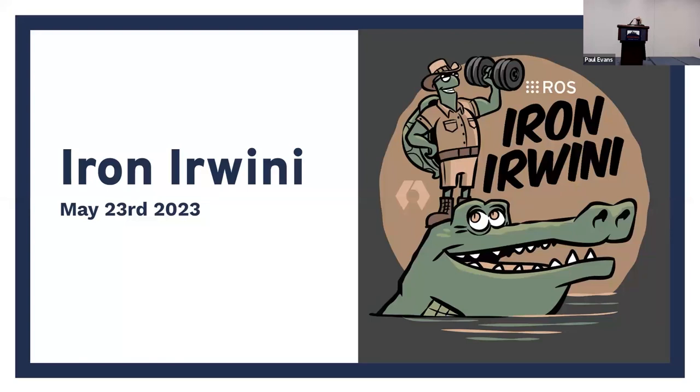That's your reminder that you need to transition to ROS 2 — that's sort of the stick. Now I'm going to give you the carrot: all the cool stuff we just put in. The new release is called Iron Irwini.